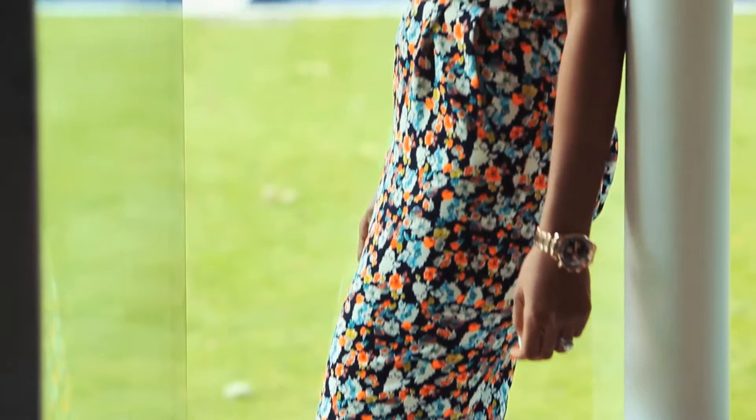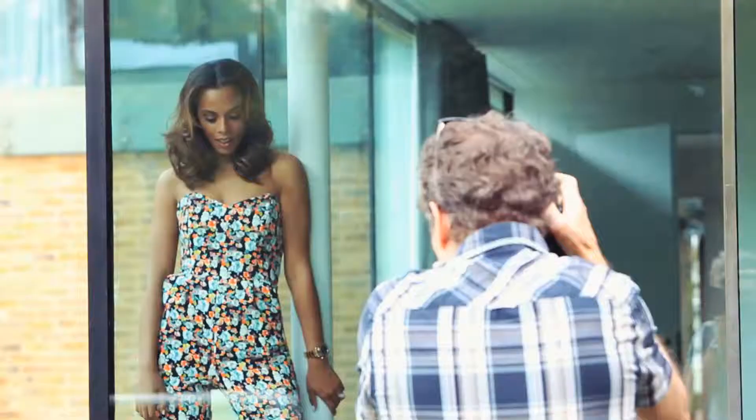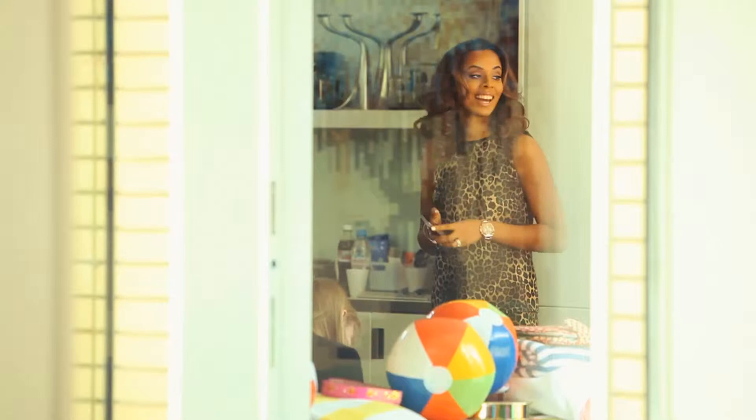My three favourite pieces from my collection would be my jumpsuit. I think it's perfect to wear from the daytime moving along to the evening with a pair of heels — I think that's fab.